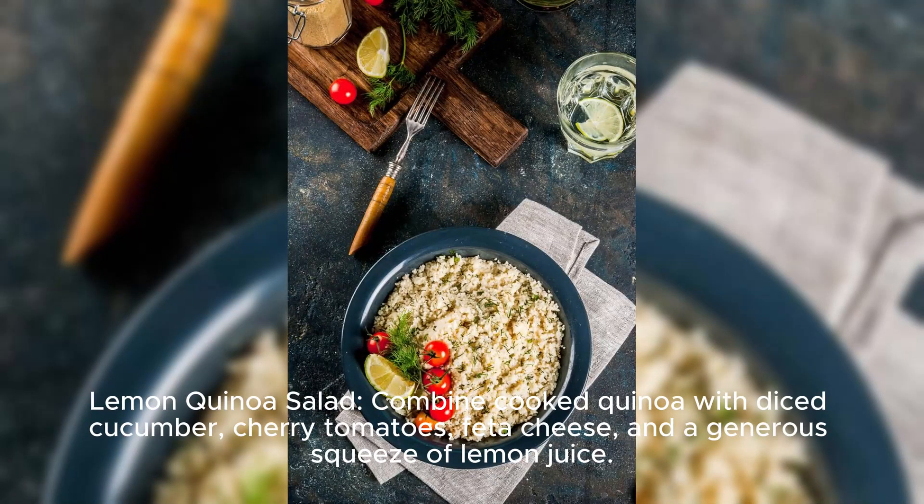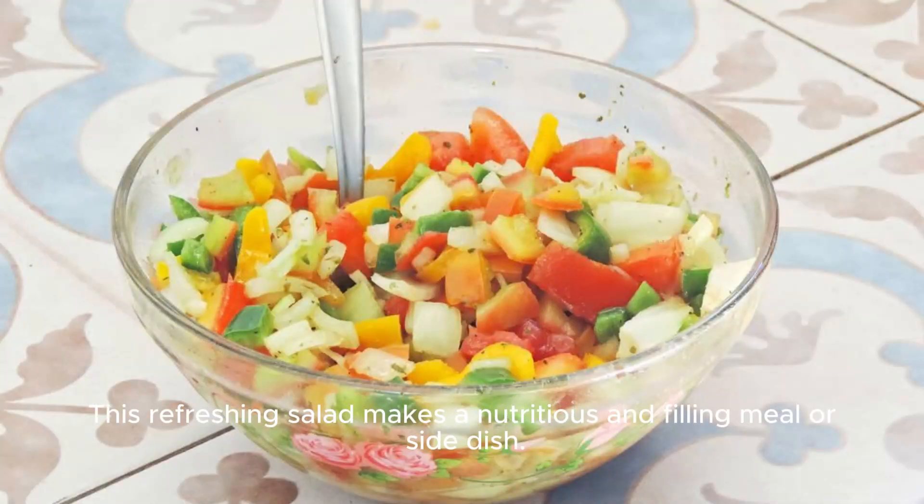Lemon quinoa salad. Combine cooked quinoa with diced cucumber, cherry tomatoes, feta cheese, and a generous squeeze of lemon juice. This refreshing salad makes a nutritious and filling meal or side dish.